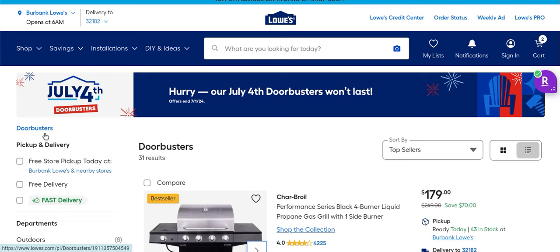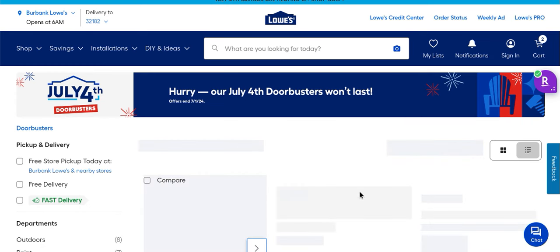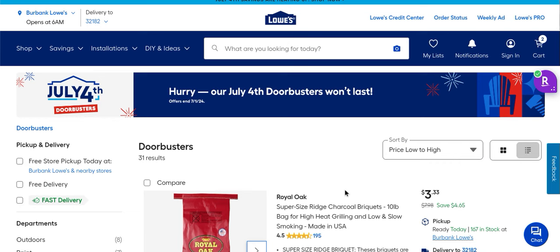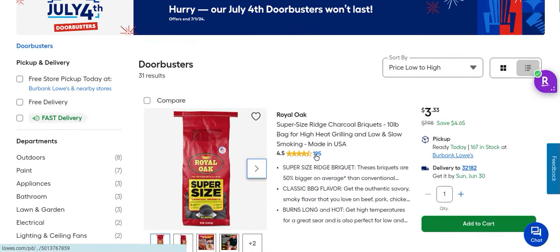Let's jump right in. I'm going to change the sort from low to high on the price range because they have a ton of stuff. I was in the store today and actually saw some of these — you can get them online and ship to the house. The first one: if you're looking for charcoal briquettes, these are for high-heat grilling and slow smoking, great for smoke boxing on your Weber or charcoal grill.